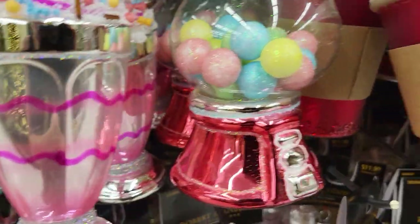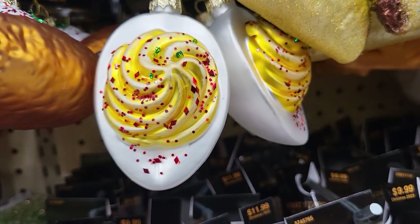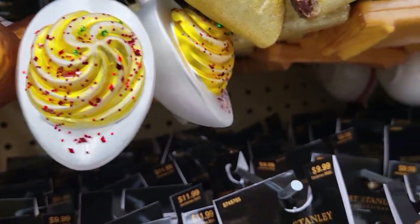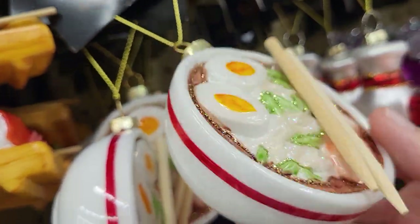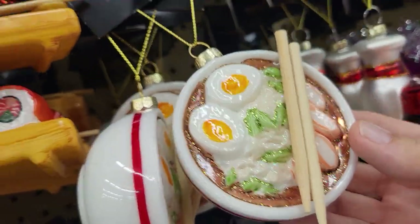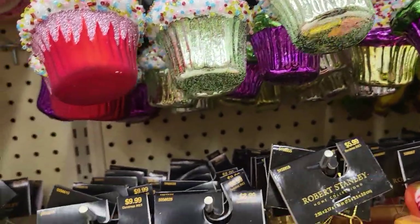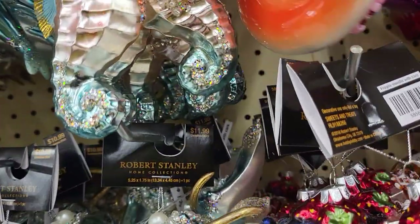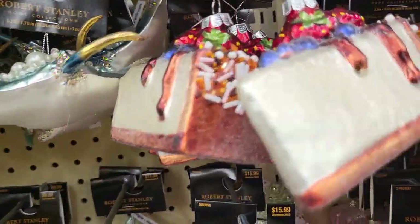They have ice cream, a bubblegum machine, there's a double leg — I haven't seen that before. Here is a bowl of Chinese food, Chinese soup, cupcakes, pickles, there's a donut — I love donuts — cupcakes, and there's a piece of cake.